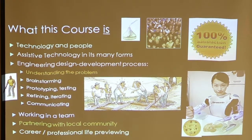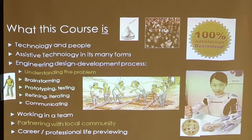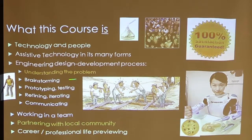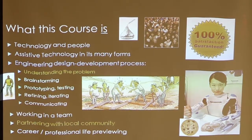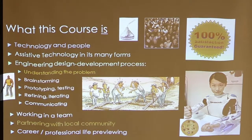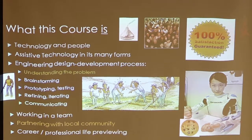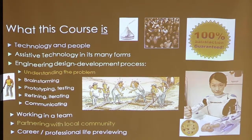The course is about technology and people — it's about assistive technology, the process of developing devices, working in a team, and being a partner in a local community. It's really a preview of what students will hopefully be experiencing in real life. Students are living in a matrix when they're at Stanford — it's not the real world. Once they get out, they'll be in the real world.